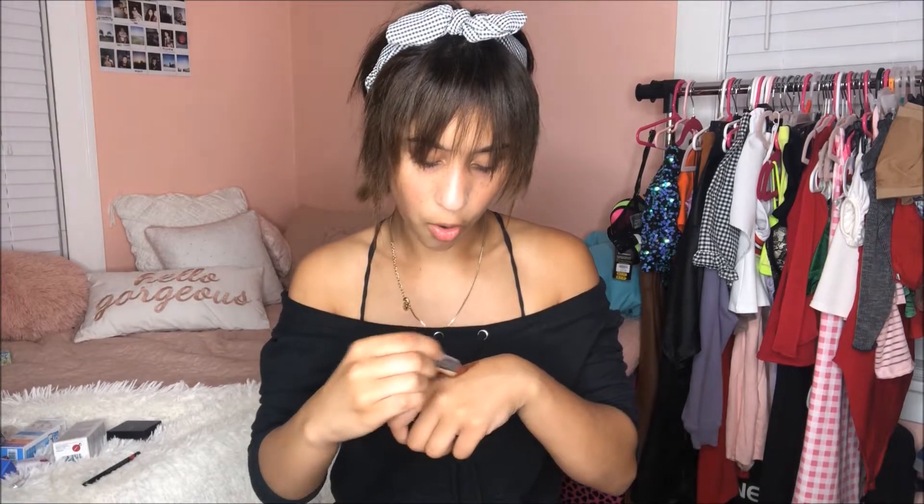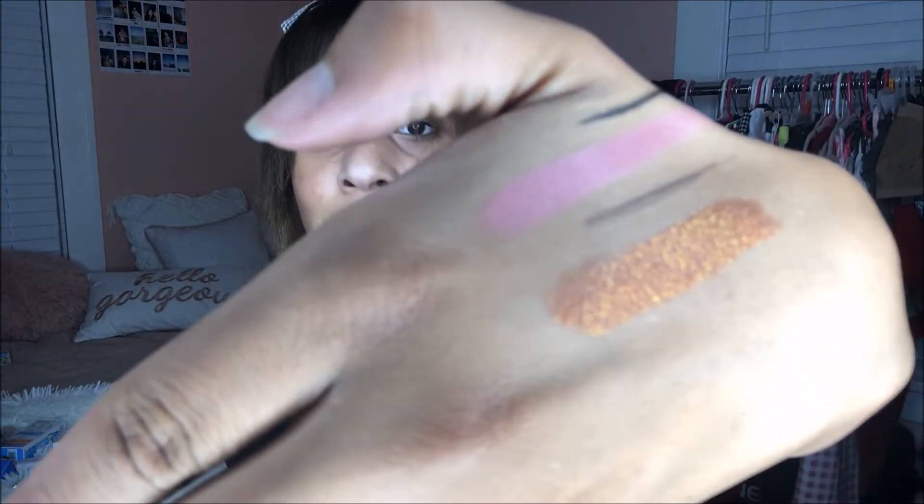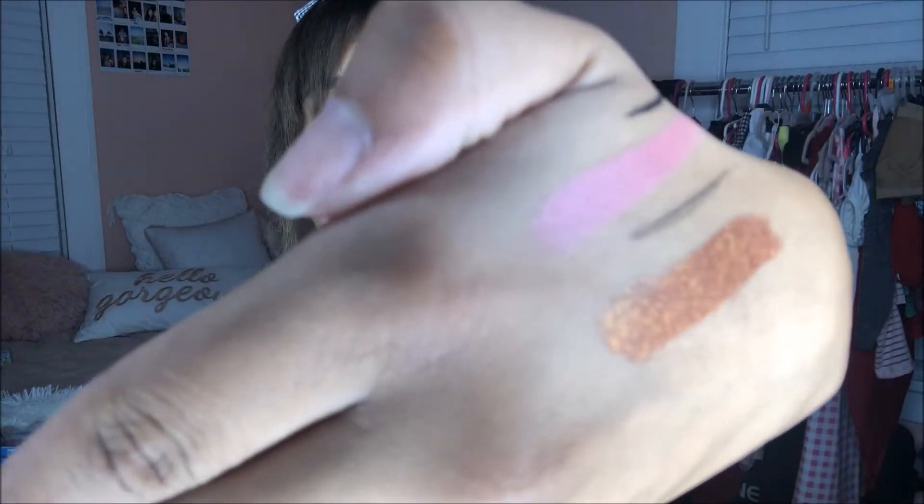Now this lipstick is the Kat Von D bullet lipstick and it's actually so freaking cute — I have not seen this one before. Let me swatch this — oh my god, thinking about fall looks. It's so gorgeous, it has like yellow glitter in it. So pretty! Her name is Gothika and I think I fell in love.